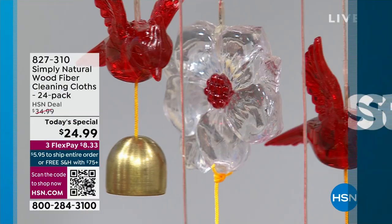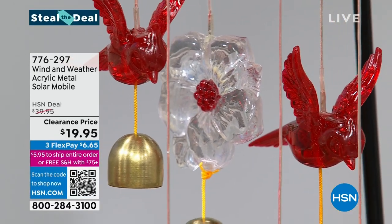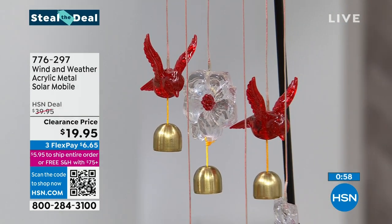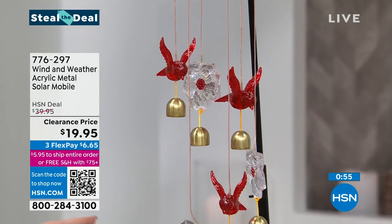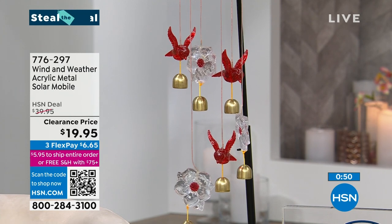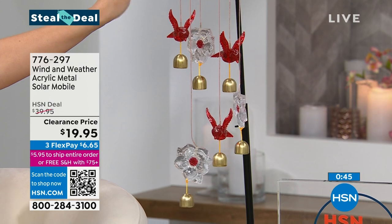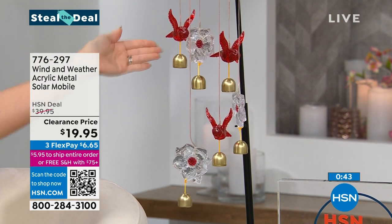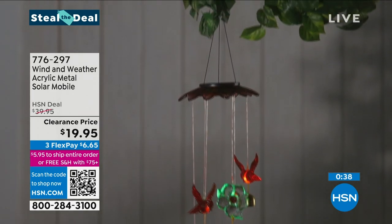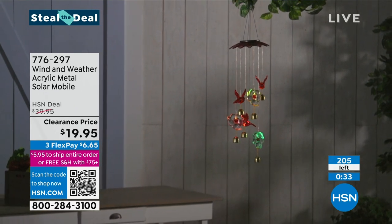At the 7 o'clock hour here on HSN Today, we do something called Steal the Deal — it's a low-priced, low-quantity item, just a few of you can grab. It's from Wind and Weather. It's 50% off at $19.95. This is the beautiful Cardinal. You're going to put this out on your porch somewhere where it grabs a little bit of wind. It's a mobile so it's going to spin. It's got a solar light, and the light comes through the cardinals and into the little flowers. It's color-changing — greens, oranges, different colors.